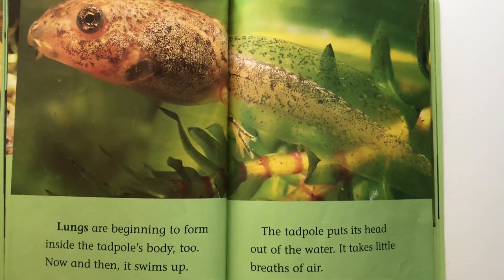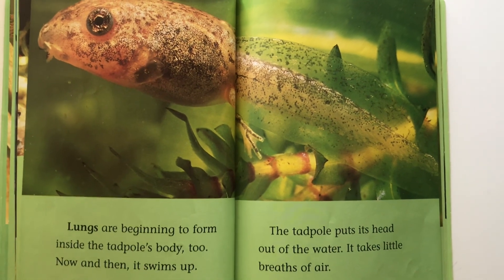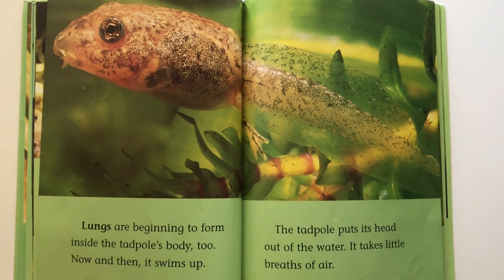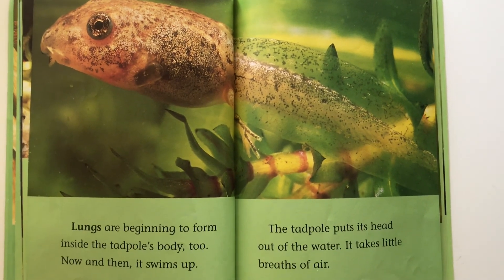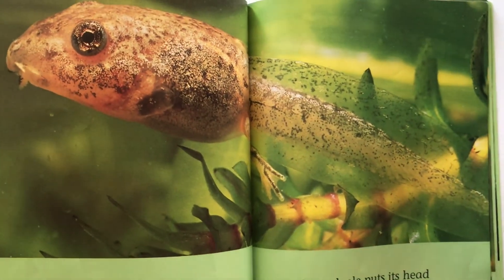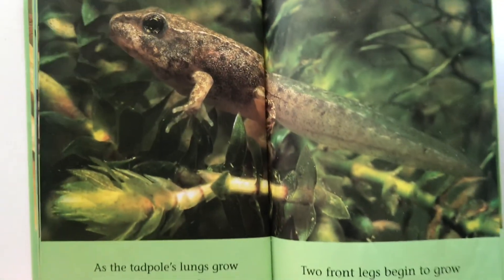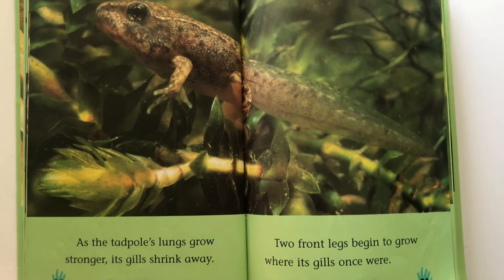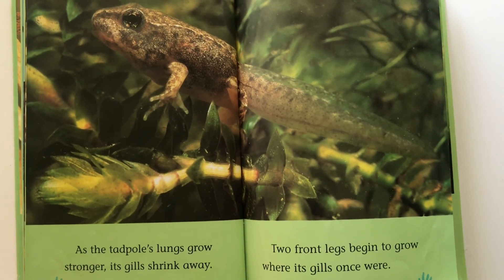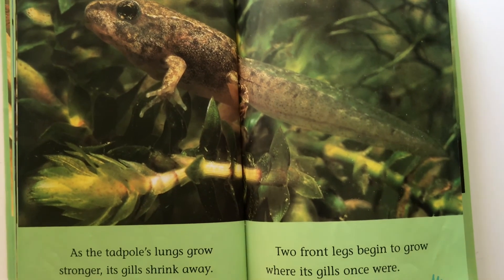Lungs are beginning to form inside the tadpole's body too. Now and then it swims up. The tadpole puts its head out of the water and takes little breaths of air. As the tadpole's lungs grow stronger, its gills shrink away. Two front legs begin to grow where its gills once were.